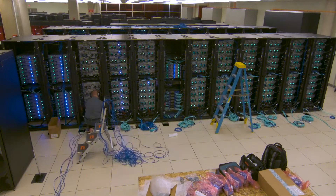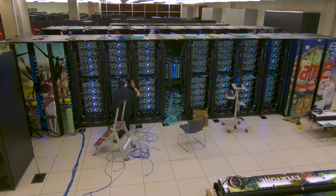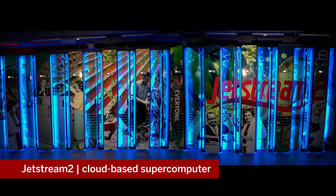Jetstream 2 is a transformative update and will provide eight petaflops of virtual supercomputing power to simplify data analysis, boost discovery, and increase availability of AI resources.